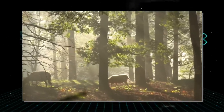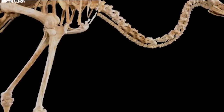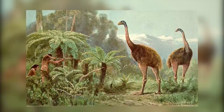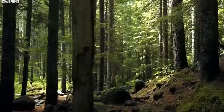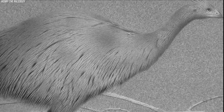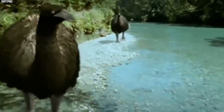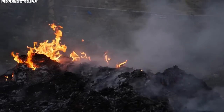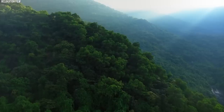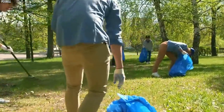The potential revival of the moa raises important ethical considerations, including the potential impact on existing ecosystems and the responsibility of humans to restore the natural world. The revival of the moa serves as a reminder of the critical role that human actions play in driving species to extinction, and the urgent need to protect and conserve biodiversity. It represents a powerful symbol of hope and a call to action for individuals and communities to take responsibility for the impact of their actions on the natural world.